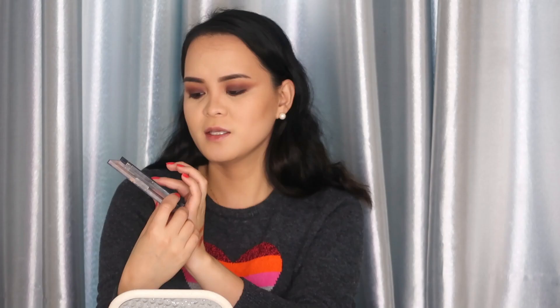Now we're going to use the dark brown we used all over the lid and put that on the lower lash line as well. Then go back to the first transition shade to smudge it underneath. You can also darken the eyes further using a black eyeshadow on the lash line. For the inner corner, I'll be using the shimmery shade number 7 — place that on the inner corner.